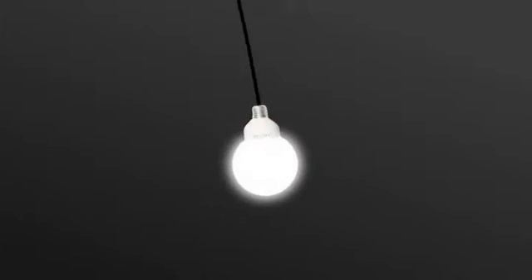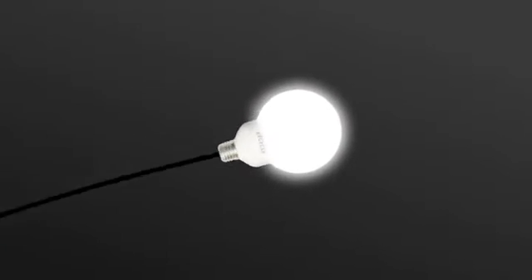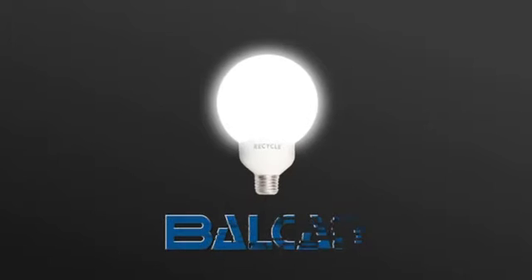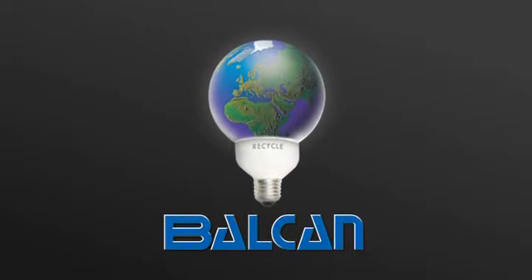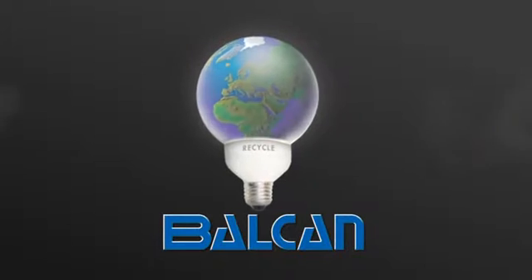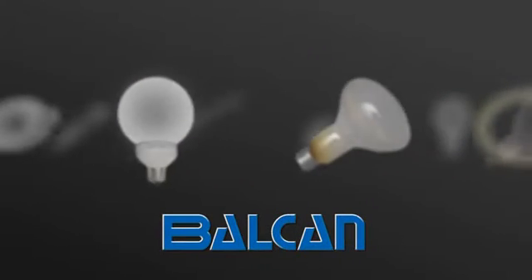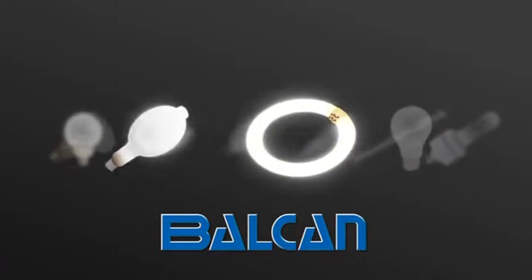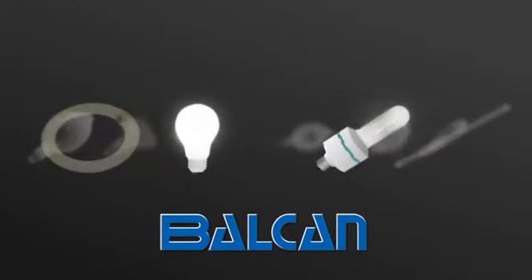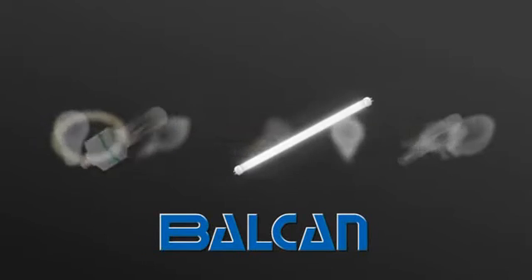The light bulb is the universal symbol for the arrival of an idea. Light bulbs and tubes come in different shapes and sizes, and, just like ideas, some are brighter than others. And all of them, eventually, will die and need a safe disposal.